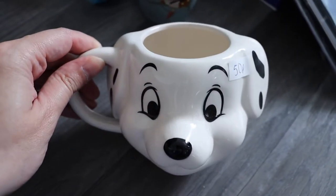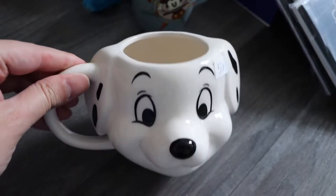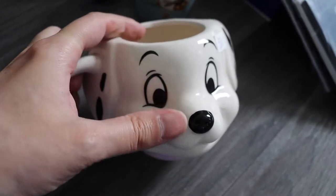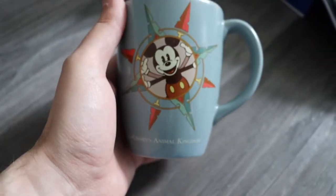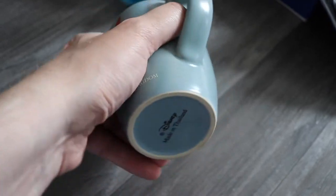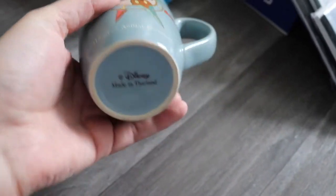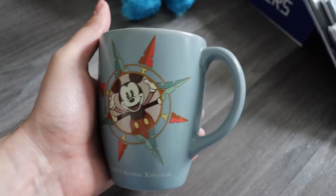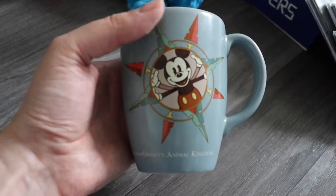Then we have a mug — a 101 Dalmatians Disney mug. I haven't researched that yet but it has got some crazing on it, so the value won't be as much. Maybe £7.99, though I haven't fully researched this one. It was a pound. It's a Walt Disney World Tour mug — no Disneyland marking on the bottom but made in Thailand, which is where most official Disney mugs are made. So maybe around £8.99 to £10.